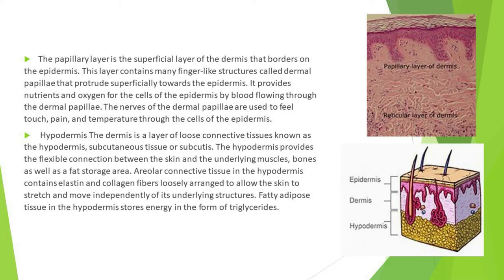Below the dermis is a layer of loose connective tissue known as the hypodermis, subcutaneous tissue, or subcutis. The hypodermis provides a flexible connection between the skin and the underlying muscles and bones, as well as serving as a fat storage area.